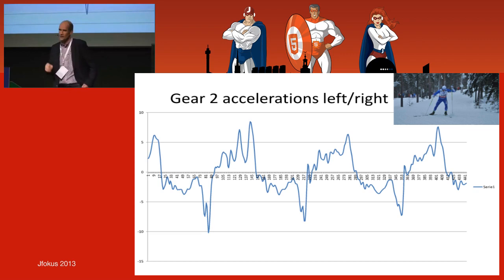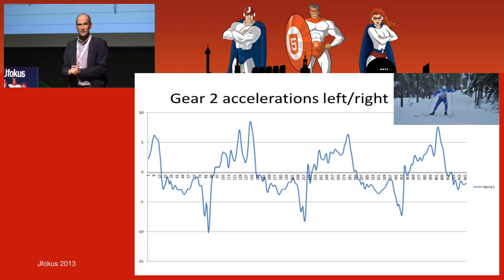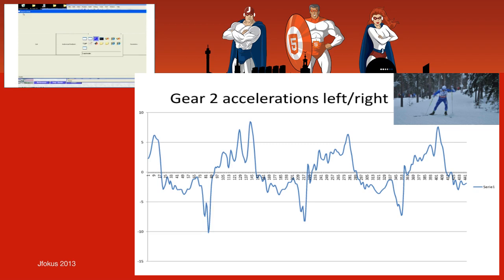The first time we tested this on snow was after midsummer. We went to Torsby, where there's a tunnel where you can ski in summer. I saw some elite skiers from Norway there along with a lot of trainers. I asked if we could measure on their skiers. When we measured one of them on gear 3 — which should be symmetric — we showed that he was much stronger on his left side than his right. When I told him, he just looked at me in disbelief.